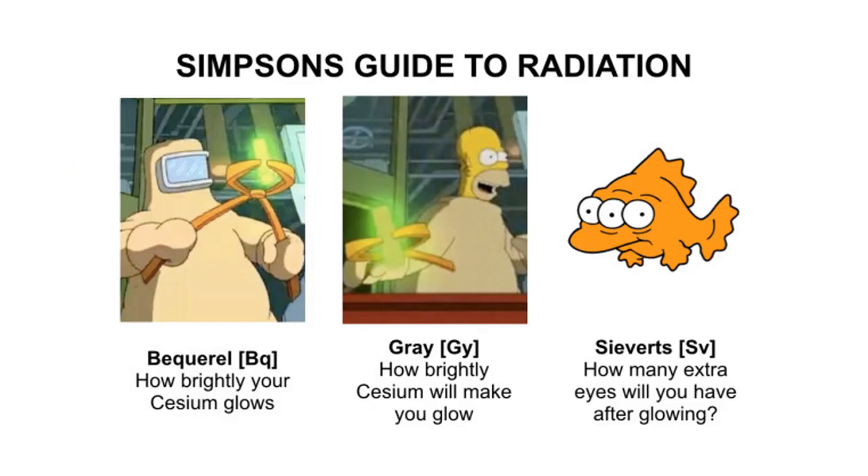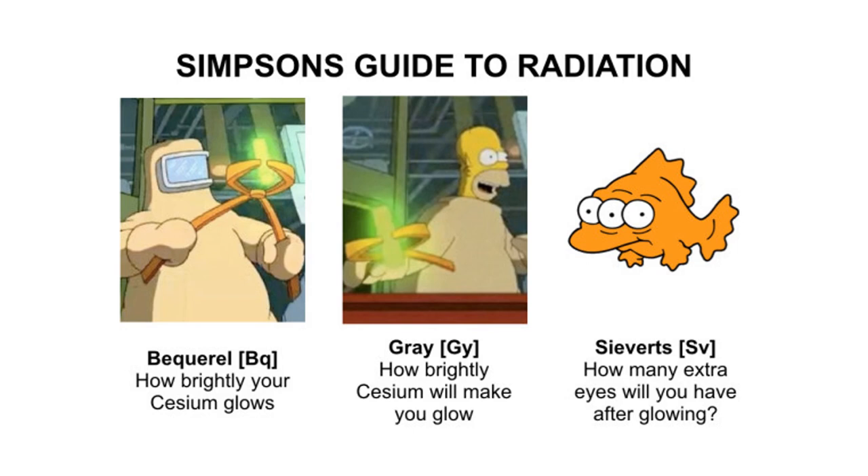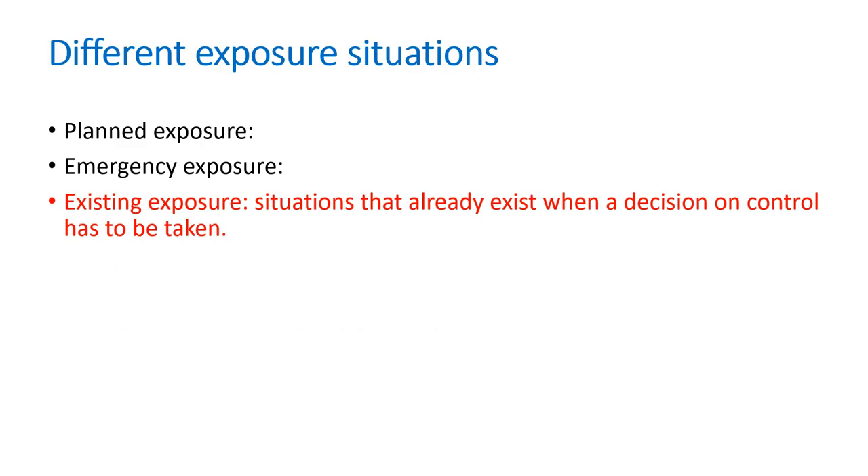Here is the difference between the units of radiation we work with. Becquerel is how much radioactivity you have. Gray is how much of this radioactivity will be given to you as a dose on your body, but this doesn't say what the outcome is. That goes into Sieverts, which gives you an idea of the biological effect. So if you get the same gray from different radioactivity, it doesn't mean you will have the same Sieverts.